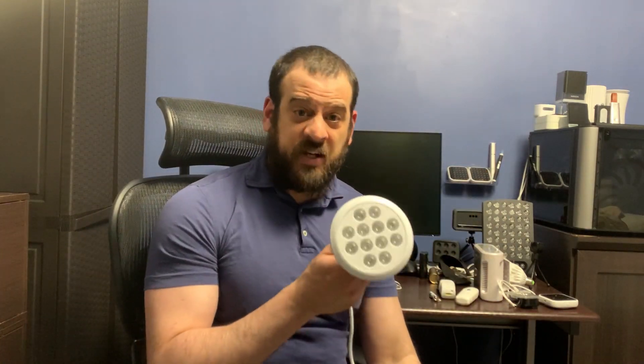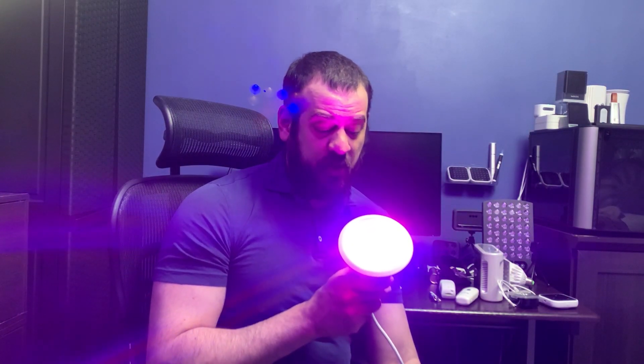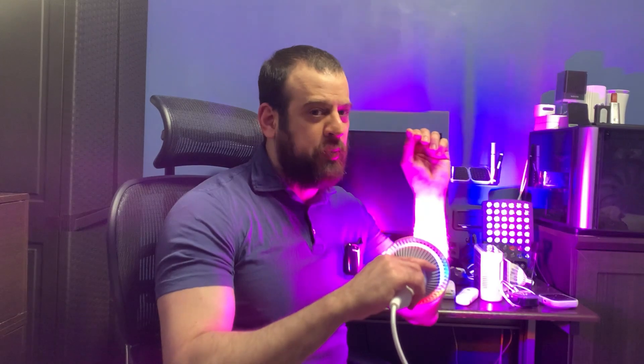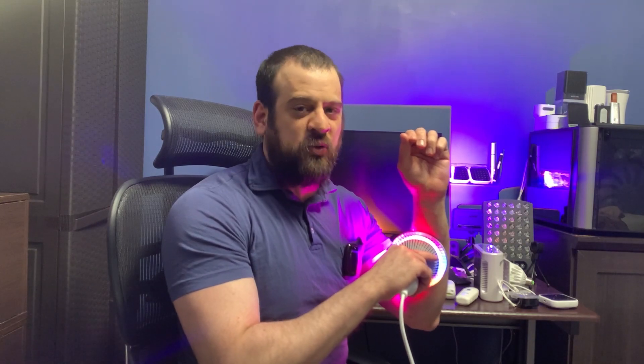This next device is a multi-wavelength LED wand. You can't really see the individual colors on camera, but it has red, blue, yellow, and far red. These are very cost effective. I really recommend putting it right on the skin, because if you want to heal the body you have to be as close as possible.